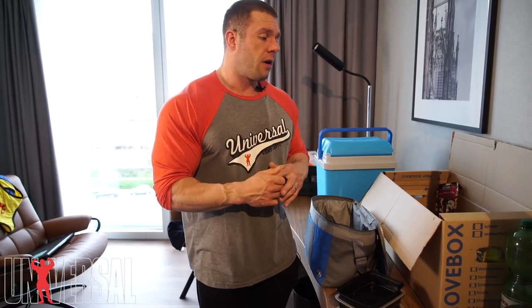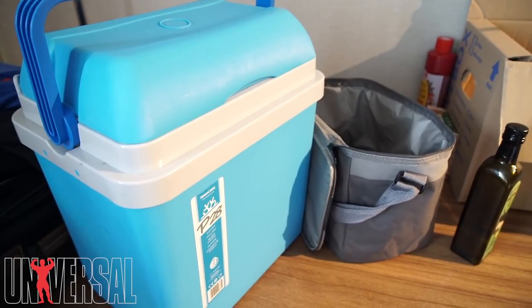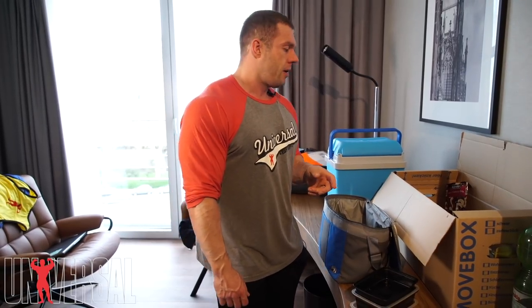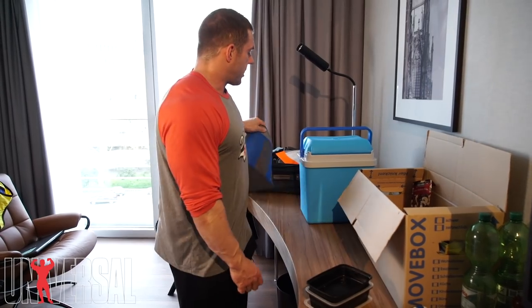I needed a separate cooler because hotel refrigerators never work — and they don't. I bring a thermometer, put it in the refrigerator, and of course it's 60 degrees — cold in the room but not cold enough to keep chicken from expiring for four days. I'm not ready to be throwing up everywhere, so I bought a cheap cooler to keep the chicken in.